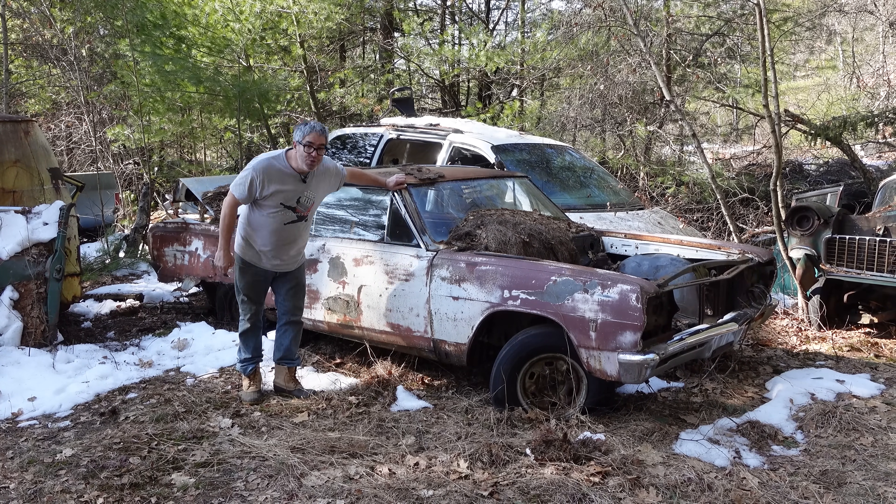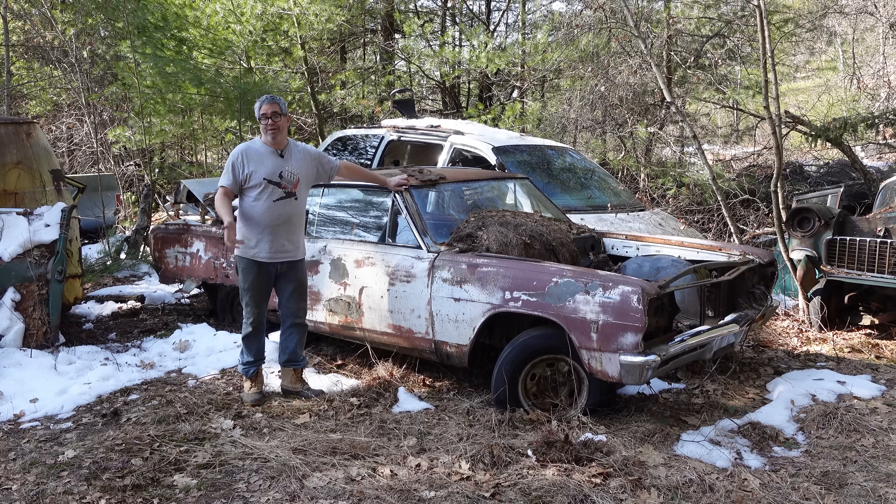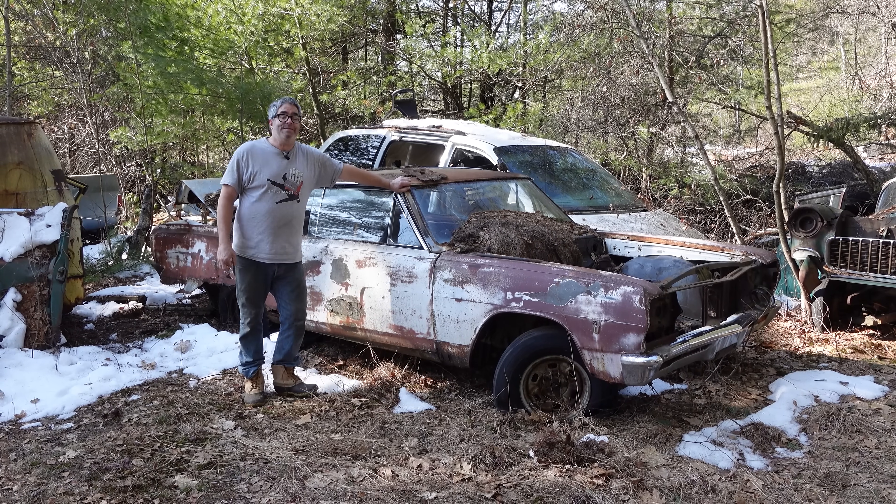But in 1970, 22% of all Chevrolets were mid-sized A-body platform Chevelles and Malibus. So this was really a big part of the Chevy sales picture in 1965.